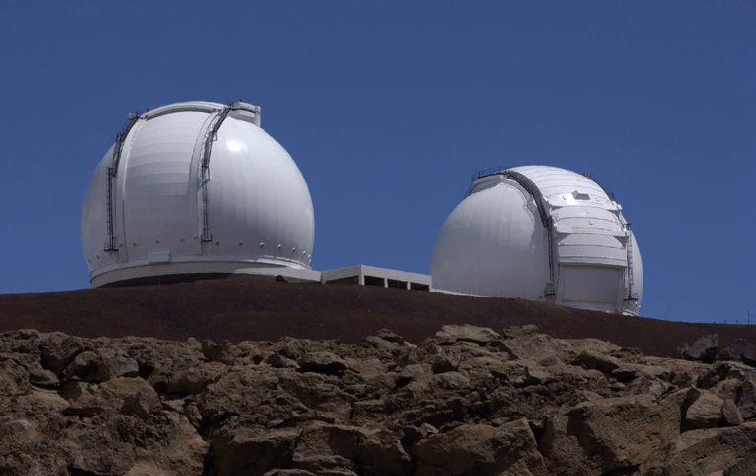The W.M. Keck Observatory is a two-telescope astronomical observatory at an elevation of 4,145 meters near the summit of Mauna Kea in the U.S. state of Hawaii. Both telescopes feature 10-meter primary mirrors, currently among the largest astronomical telescopes in use.